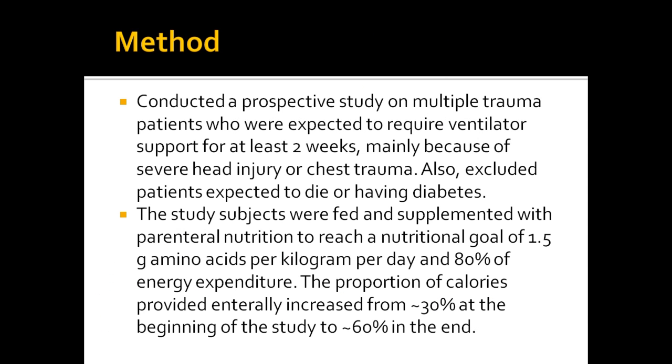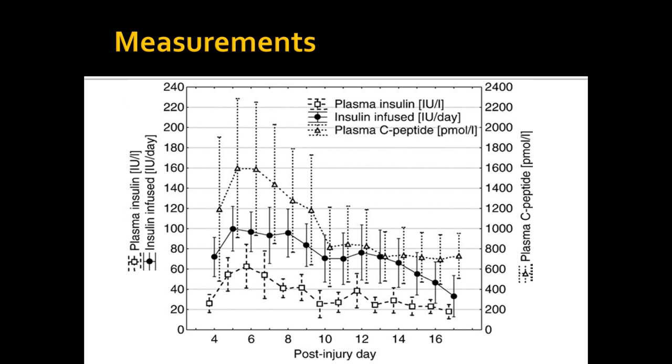The experiment was conducted on multiple trauma patients who were expected to require ventilation support for at least two weeks, mainly due to severe head injury or chest trauma. The patients did not have diabetes and were not expected to die. The subjects were fed and supplemented with parenteral nutrition to reach the nutritional goal of 1.5 grams of amino acids per kilogram per day and 80% of energy expenditure, with the proportion of calories increasing from 30% at the beginning of the study to 60% at the end. The graph shows the average levels of plasma insulin, infused insulin, and plasma C-peptide concentrations in all patients from four days after the injury until 17 days after the injury.